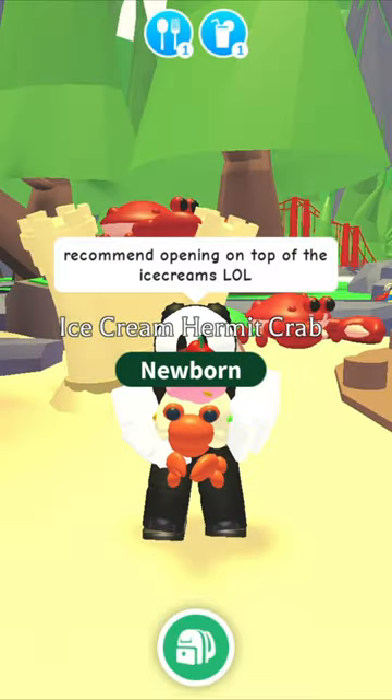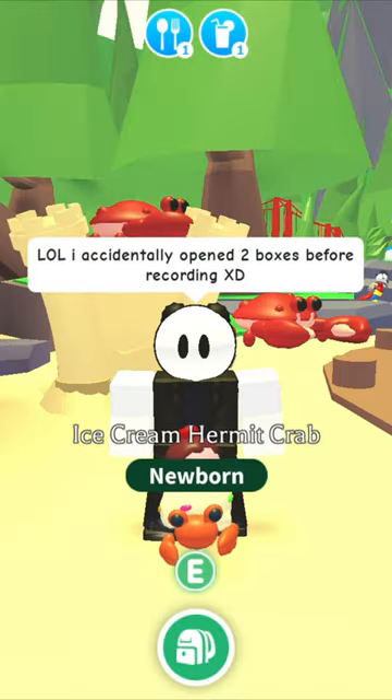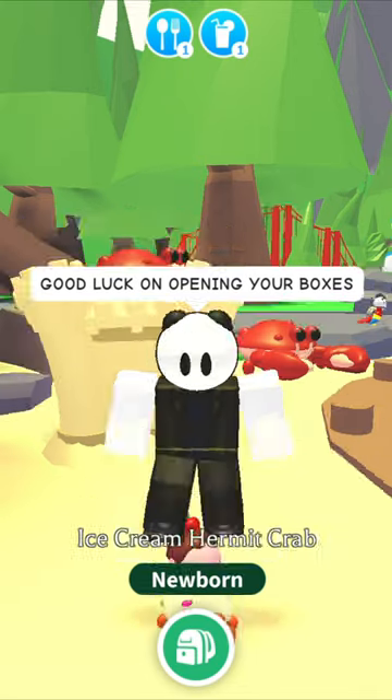I recommend opening on top of the ice cream. I accidentally opened two boxes with hermit crabs before the video. Good luck on opening your boxes!